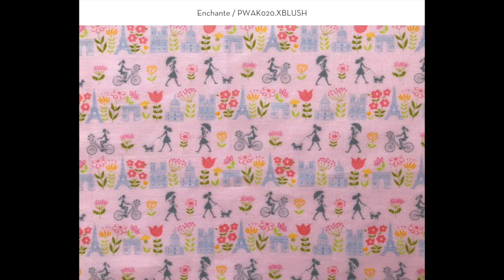Next we have Enchanté, which means nice to meet you. It's a smaller-scaled print — kind of the first day in Paris where you're seeing all the landmarks. I've put in a few florals here and there and it has a nice subtle stripe to it.